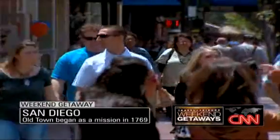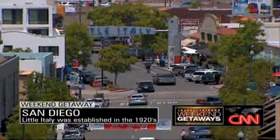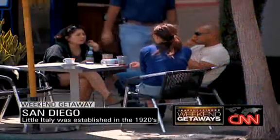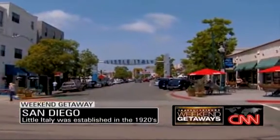Neighborhoods offer unique tastes from around the world. Little Italy is an urban neighborhood just north of downtown where you're going to be able to walk in the streets and sip an espresso, have a gelato, all with an Italian flair.